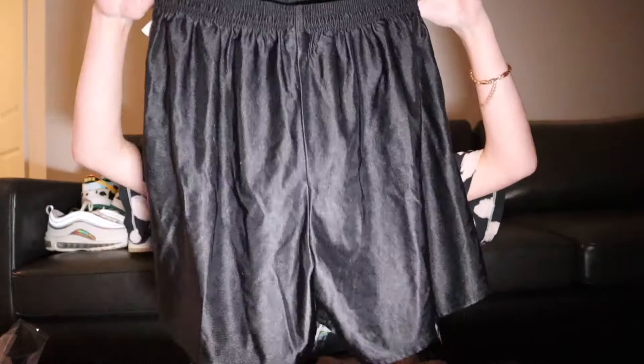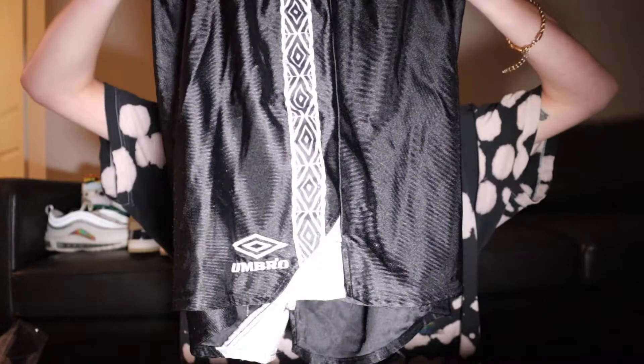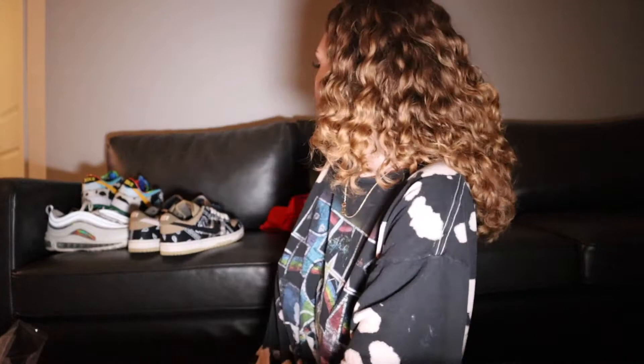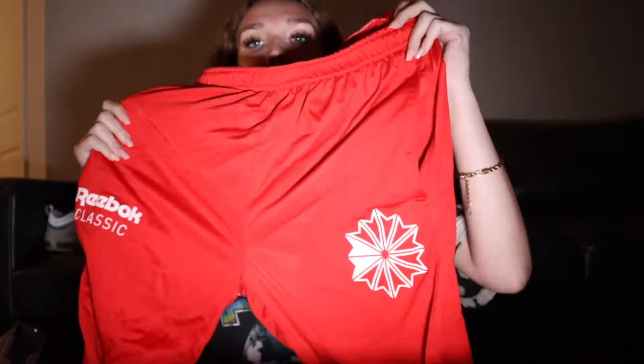I'm just gonna show y'all what we got. Starting off, I bought these shorts for $24.50. I just really like this part of it — the side parts. I'm so excited to style these. And then we got these sweatpants — I think these are $25 also. But yeah, so we got those.